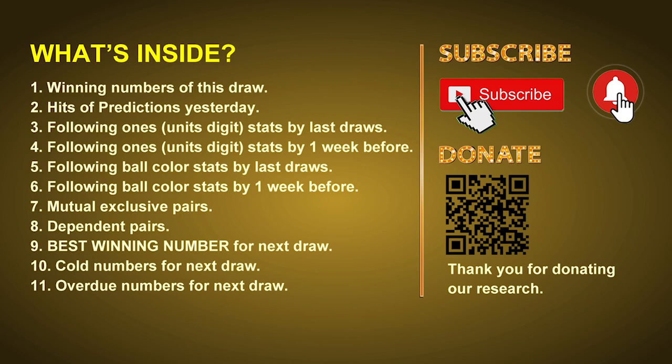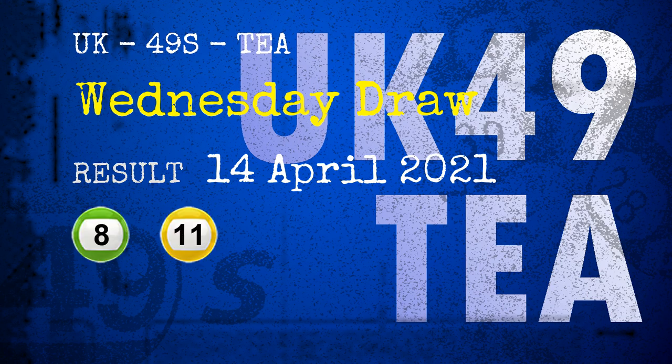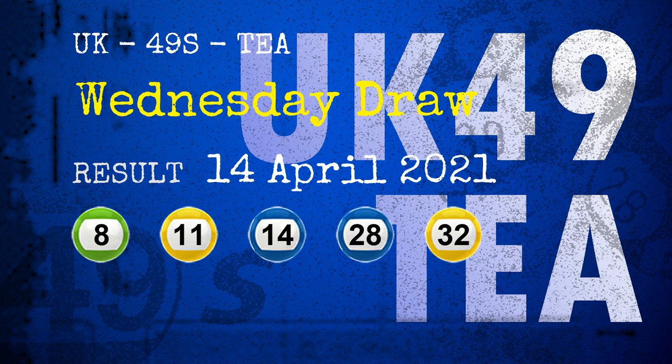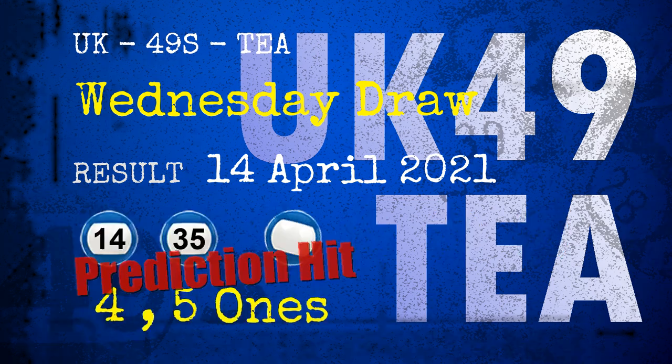The winning numbers of Wednesday, April 14, 2021 are 08, 11, 14, 28, 32, 35, and the booster number is 15. Congratulations to friends who bet on four ones, five ones, number 14, number 35, and blue balls. Four ones are hit.